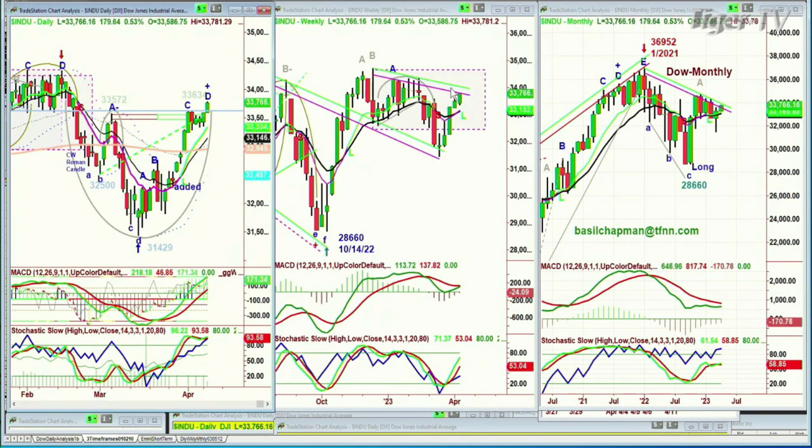Resistance in the weekly, resistance in the monthly — if the Dow in April can find its way towards 34,500, that'll be something completely different. If it fails, I have to watch the 32,800s as support.